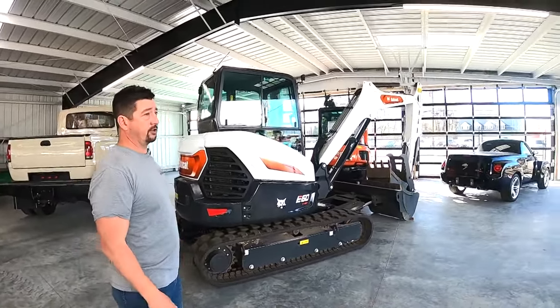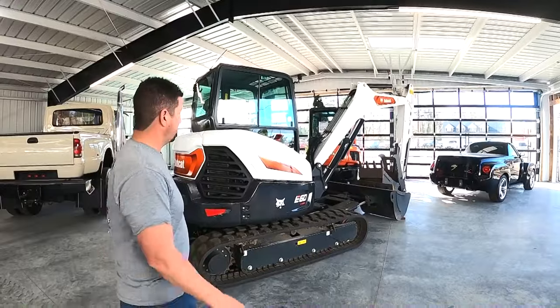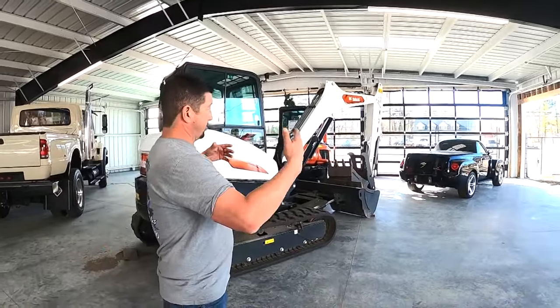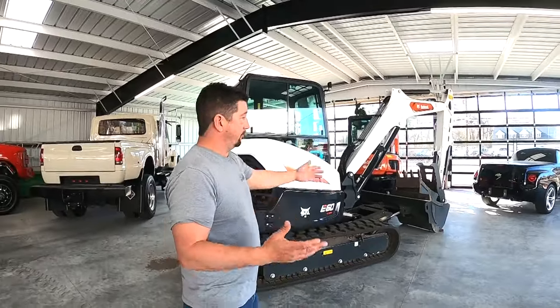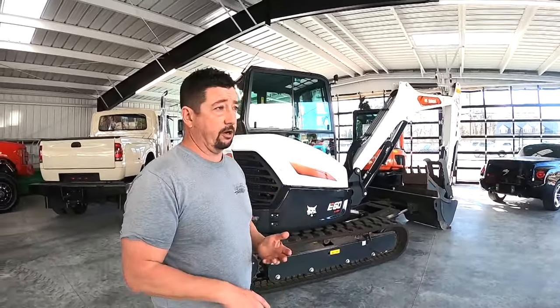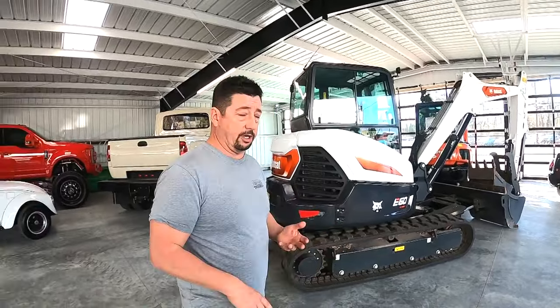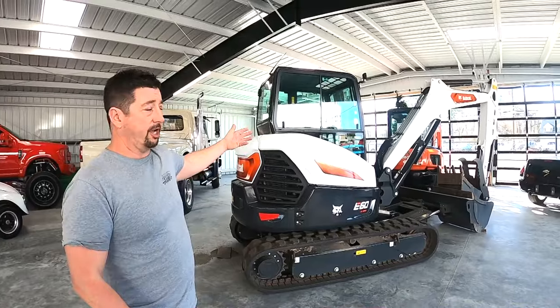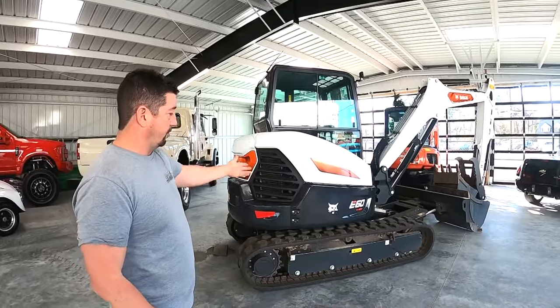Everything in here had to be special order due to the size, just like our other building. For those that have been watching, this will be a total of five glass doors in here. Everything's going to be lit up. We're going to have a lot of our classics in here, and also a lot of our equipment in here. The equipment will be outside when people are working with it, but we like it when it's almost new to be in here.